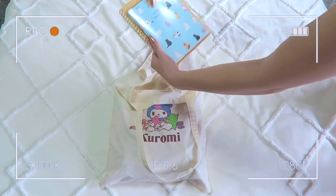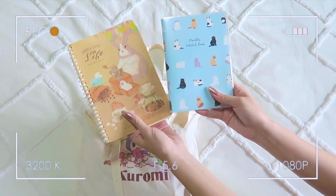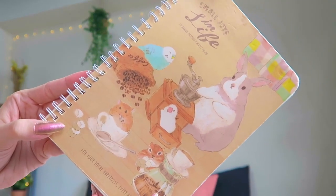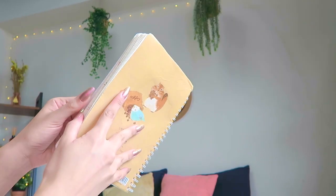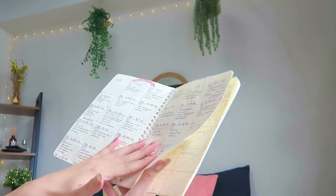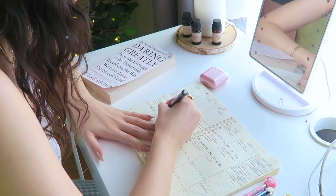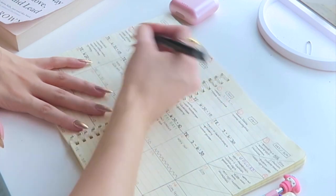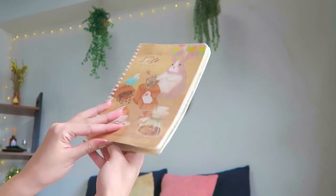I always bring these two notebooks to work. I'm actually obsessed with the artwork on this one — it's a bunch of party animals trying to make coffee, and it makes me happy every day. I use this as my monthly planner; I organize my work schedule, video schedule, errands — literally everything — in here. It just helps me keep my life in order.